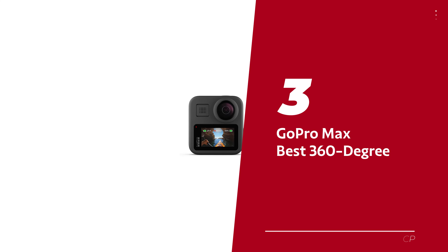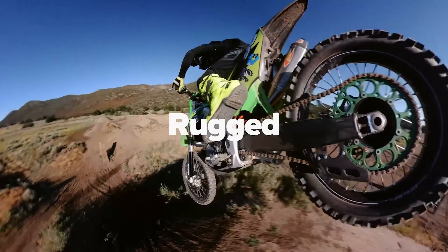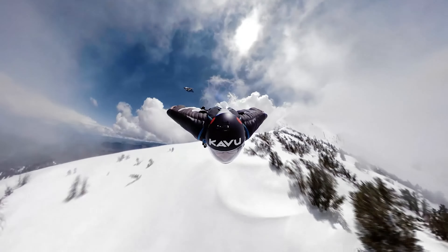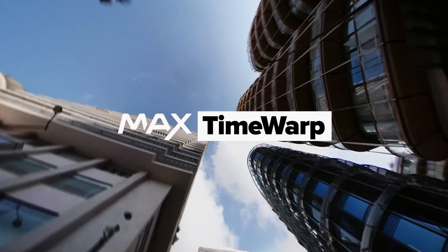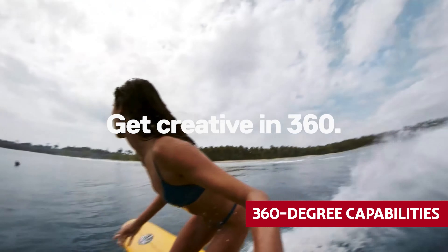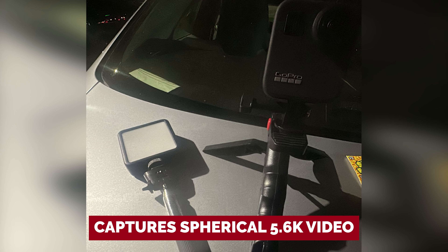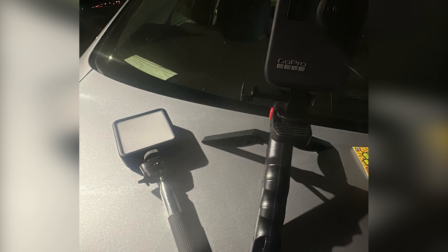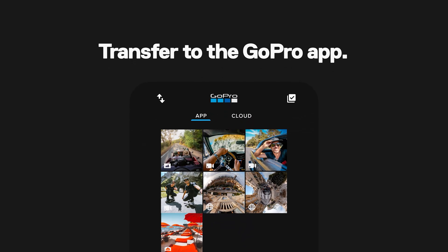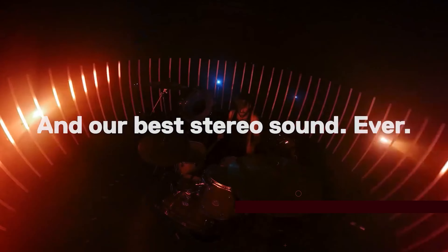Number 3: GoPro Max, our pick for best 360-degree action camera. Looking for a versatile action camera that lets you capture stunning footage from every angle? While the GoPro Hero 12 Black is perfect for standard action camera footage, the Max takes things to the next level with its 360-degree capabilities and impressive audio quality. Equipped with two fisheye lenses, the Max captures spherical 5.6K video, allowing you to reframe shots after they've been taken using over-capture software. Plus, with its 6-microphone setup, the Max records excellent audio, delivering an immersive sound experience.